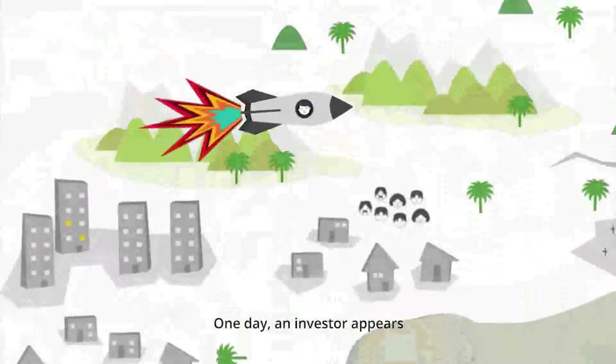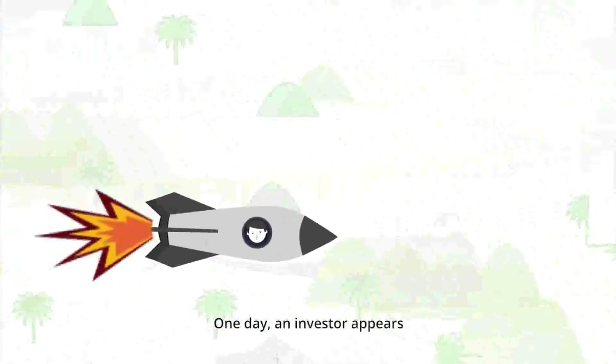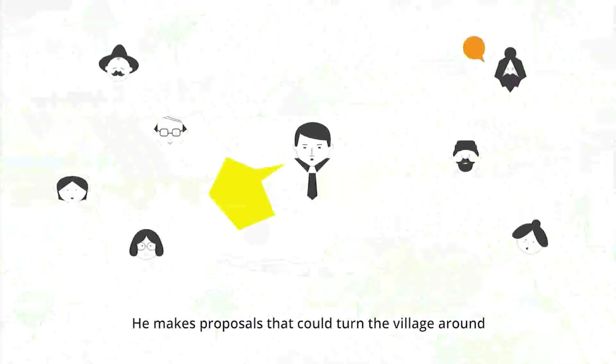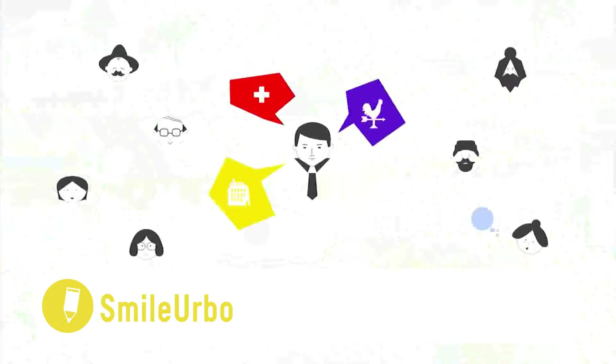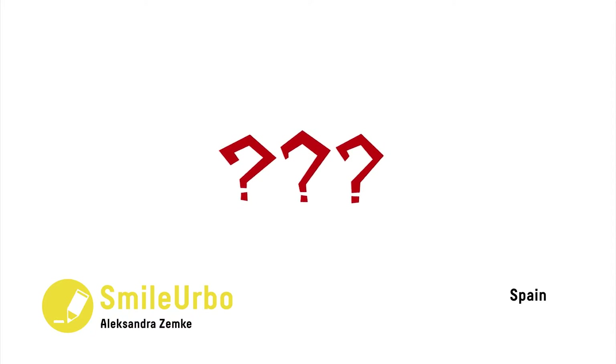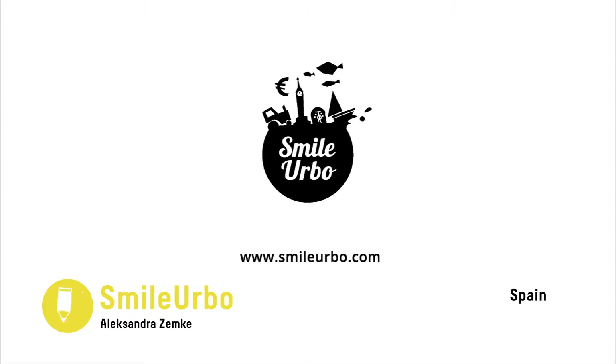Unemployment, emigration, poverty. One day, an investor comes to town with a proposal. What would be best for the community? Smile Urbo is a practical application of group decision-making and practicing democratic processes. ICT to learn action for real life.